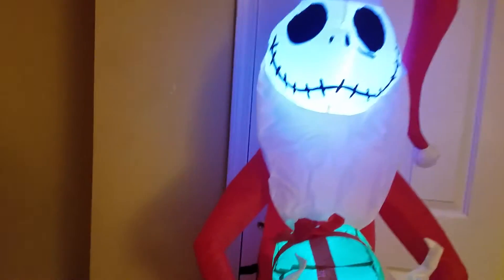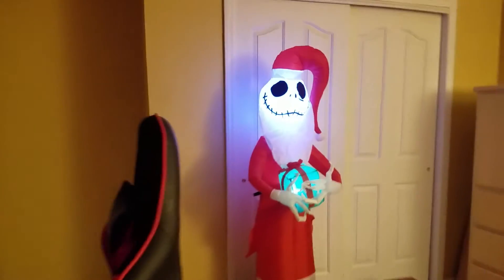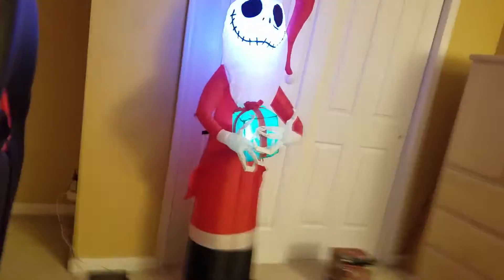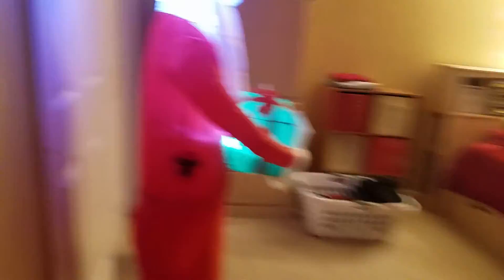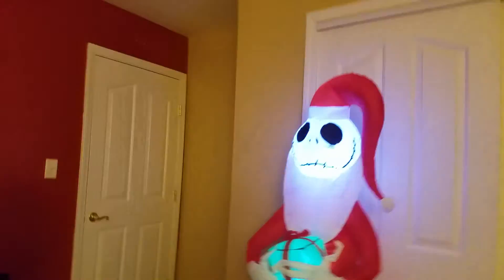But other than that, this guy is really cool. I'm glad that Gemmy came out with the Christmas version of it. Now I have both a Halloween Jack — which is just a regular Jack — and this one which is a Christmas Jack. Really glad I have both of them. Hopefully Gemmy makes more Nightmare Before Christmas inflatables, because that would be really cool. This is the only Christmas Nightmare Before Christmas inflatable made by Gemmy, I believe.